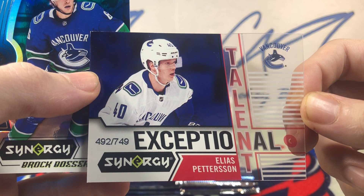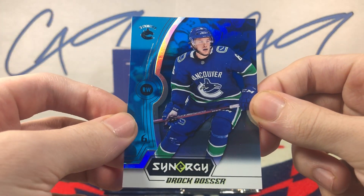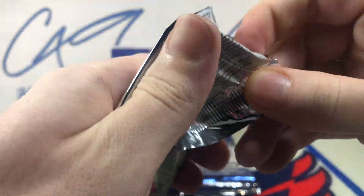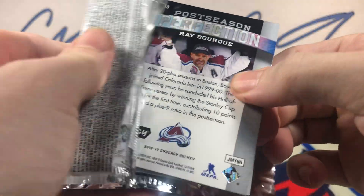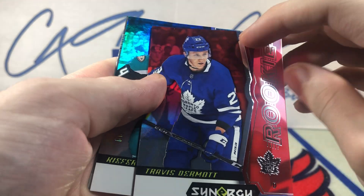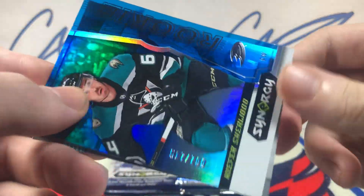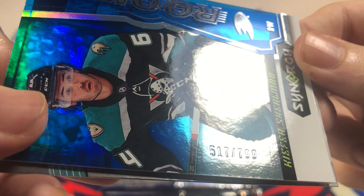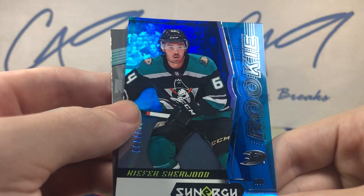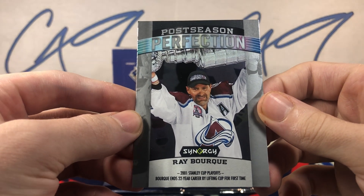Pack one: number 492 of 749, Elias Pettersson, and a blue base Brock Boeser PD showing up in the first pack. Red rookie Travis Dermott, blue rookie number 517 of 799 Kiefer Sherwood, and a Post-Season Perfection Ray Bourque.